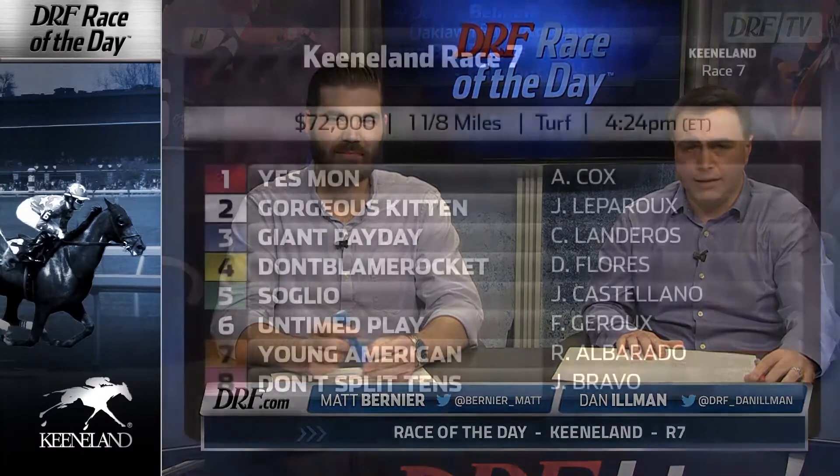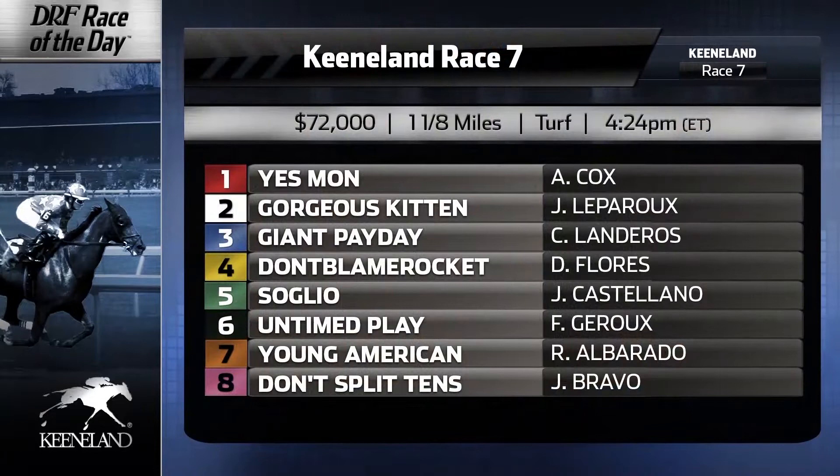Hi everybody, Dan Ullman, Matt Bernier. The DRF.com Formulator Race of the Day for Wednesday, April the 26th, is race number 7 at Keeneland. We're going a mile and an eighth on the turf — it's an entry-level allowance race for three-year-olds. I want to remind everybody, head on over to the Race of the Day event page on DRF.com. Download those free formulator past performances and handicap along with us as we take you in post-position order. Down towards the rail is the number one, Yesman.